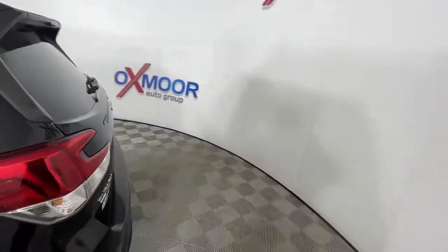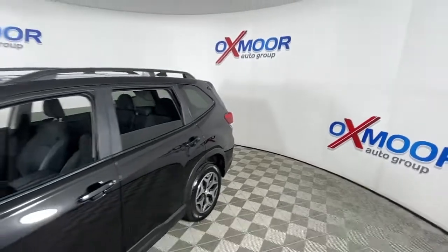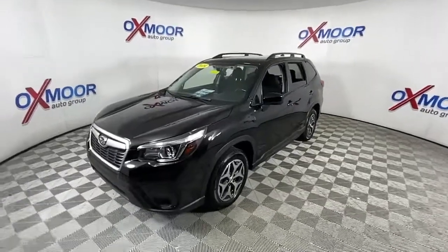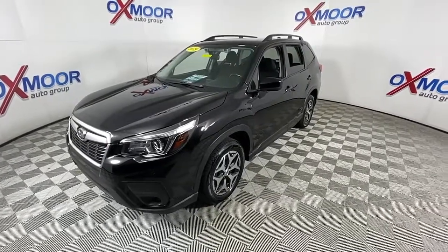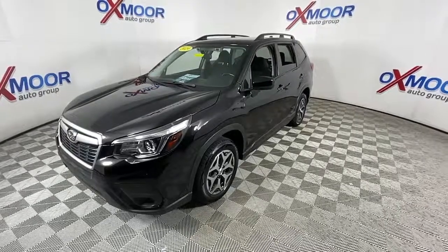You just found the 2019 Subaru Forester. This vehicle is an outstanding buy with fewer than 70,000 miles on the odometer. Enjoy a tour of this Subaru Forester, the compact SUV that's relaxing to drive, spacious and refined. This crossover offers desirable safety and connectivity features at a surprisingly affordable price.